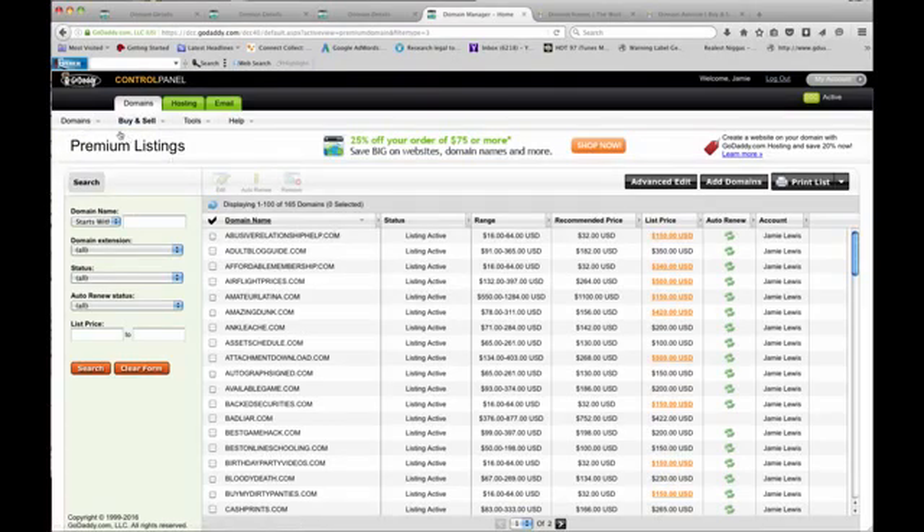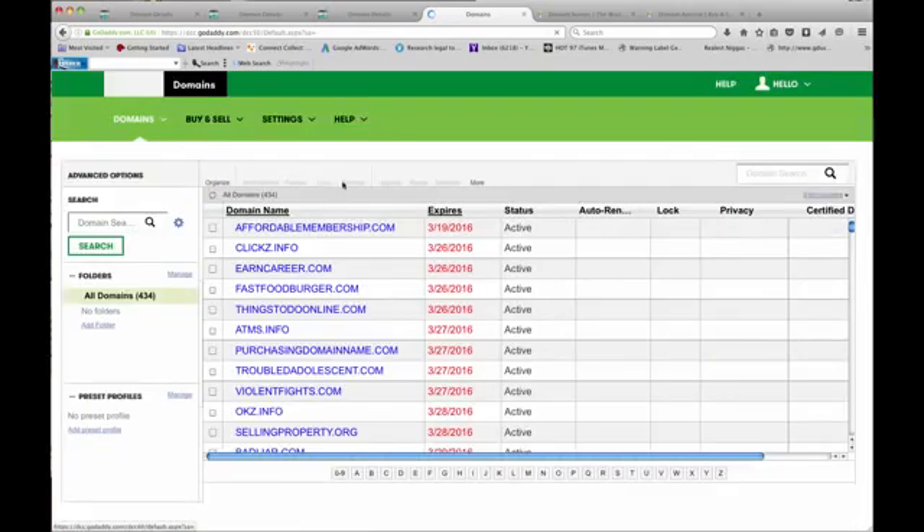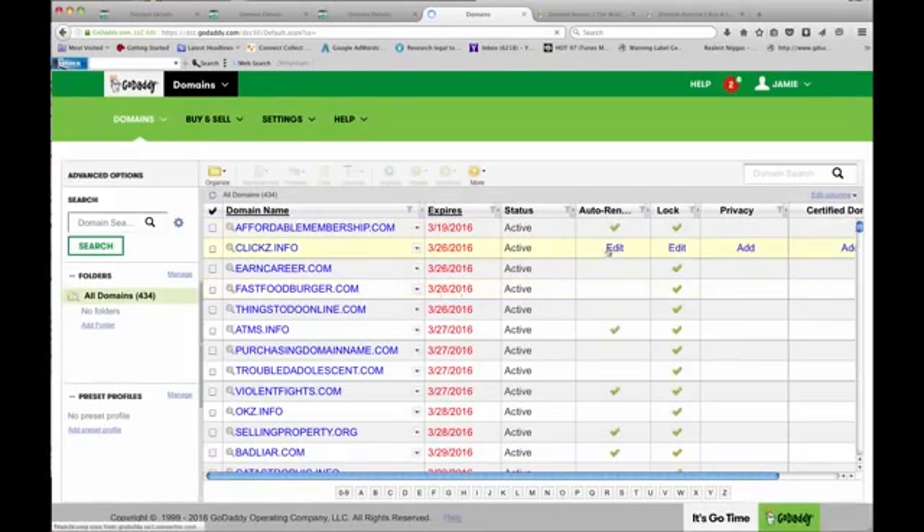Up here in the corner at any time you can go up here and just check out your domains. You want a list of all the domains you bought — there are different ways of looking at it. Here's what they look like in my account. It lets you know which ones are set to auto-renew, and obviously these are about to expire — that's what brought me into the account originally.